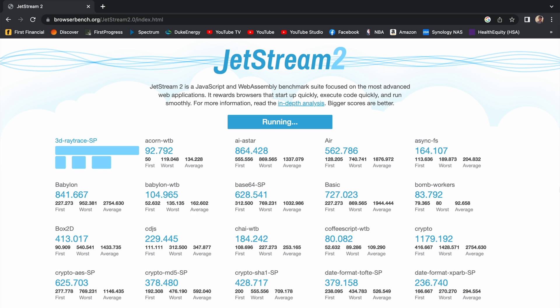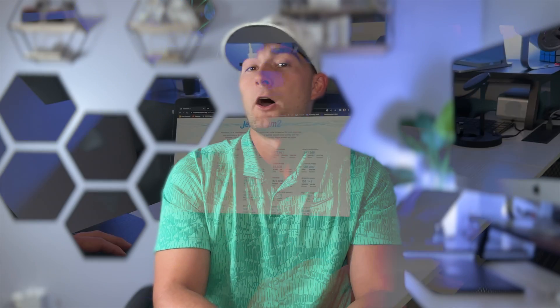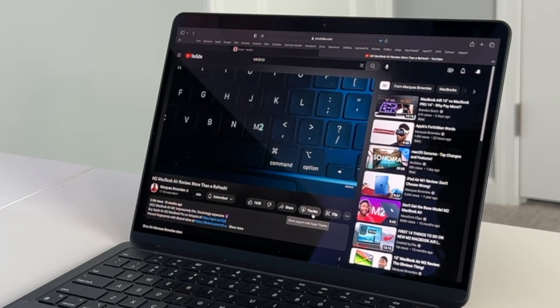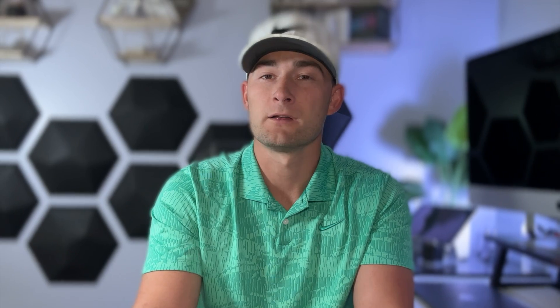To confirm these results, I used Jetstream 2, once again giving us scores on how quickly each browser executes code and how smoothly they run. The results from Jetstream were a little bit more interesting — Safari scored a 247, while Chrome was just above that at 252. However, performance goes beyond just speed. A noteworthy aspect is that Chrome lacks the ability to play back true 4K content while streaming from platforms like YouTube or Netflix. Although the discrepancy might seem subtle when watching YouTube videos, it becomes more evident when enjoying Netflix shows or the latest blockbuster films. In 2023, where visual quality is paramount, settling for anything less than true 4K resolution is far from ideal.